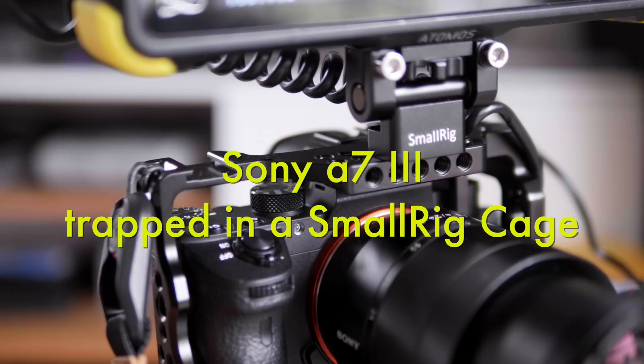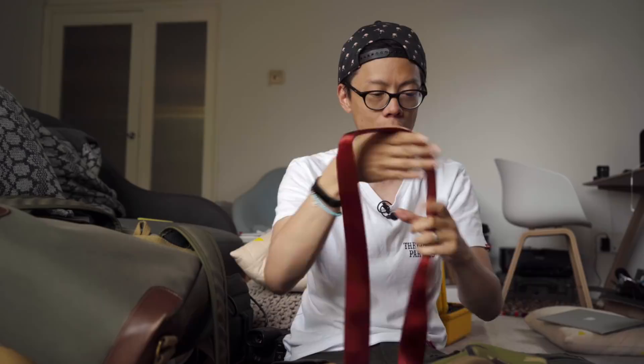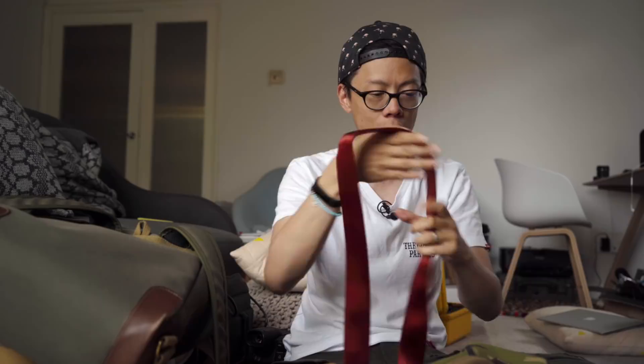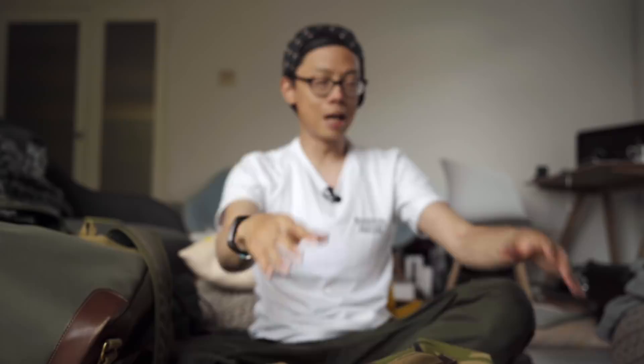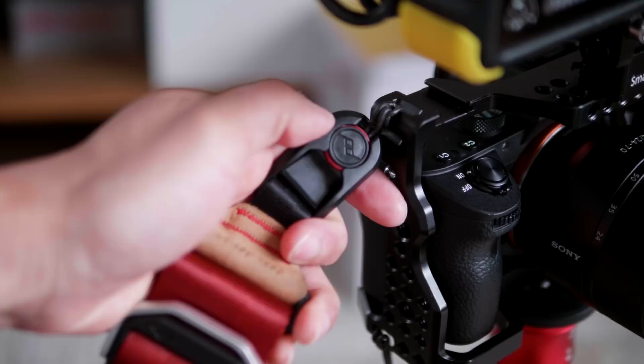With the Sony A7 I've got a cage and the Peak Design strap. I don't actually like the fact it looks like a seatbelt — like I've just been in a car crash and still got the seatbelt around me. But these bits you can detach really quickly and easily. Usually I'll carry the camera around my shoulder, and if I suddenly want to film something, I'll take the strap off and put it in a pocket so it doesn't get in the way.